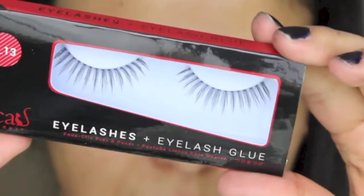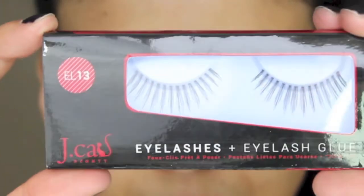The next thing is eyelashes — the JCat EL13. They're actually in my eyes right now; this is the second time I've used them. I'll insert a clip so you can see the style, but I feel like they're hard to work with. Compared to Ardell, Andrea, or even ELF lashes, those are much easier for me to apply. I don't think I'm very interested in buying these again.